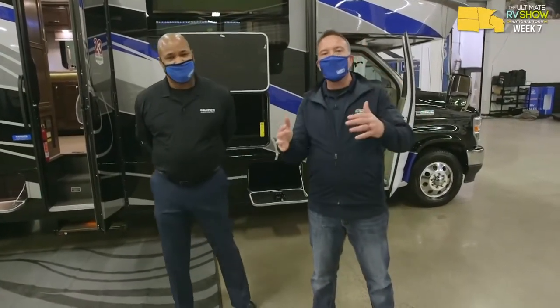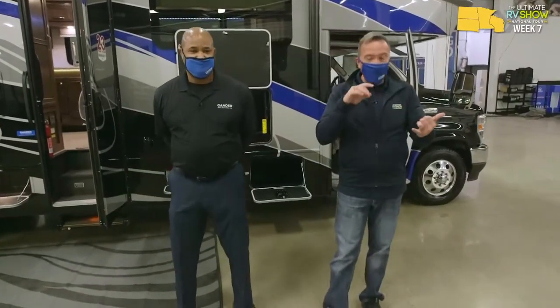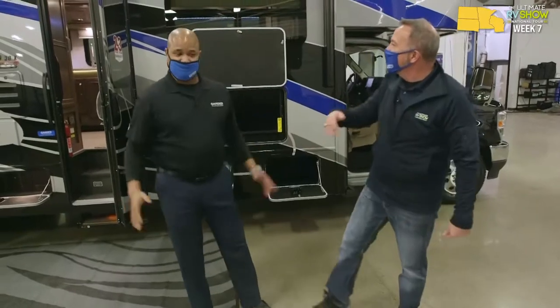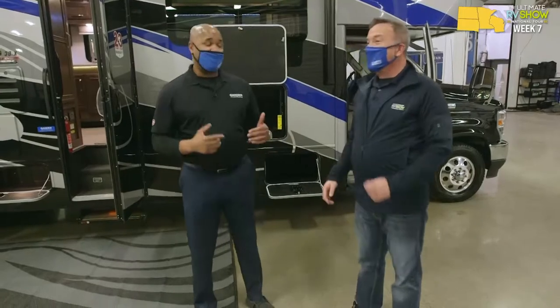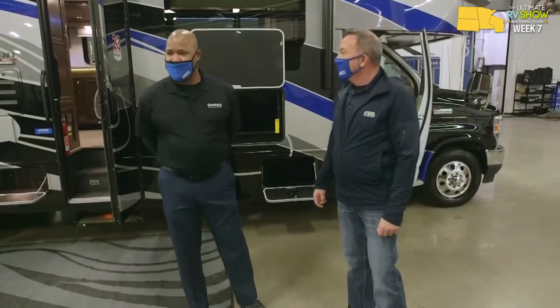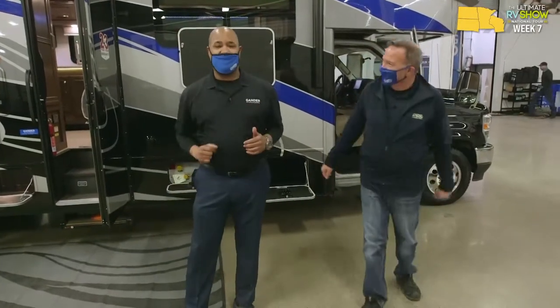Ultimate RV Show National Tour. One of the things we love is when we come to all these regions. We're now in week seven of the show, up here in the upper midwest - Minnesota, Wisconsin, North and South Dakotas. Mike McKelvey is joining me to talk about this staff pick. Mike, what's up? Welcome to the team. It's cold outside but it's warm in here. We've got some great things going. You guys have a beautiful showroom - the biggest showroom in Minnesota.